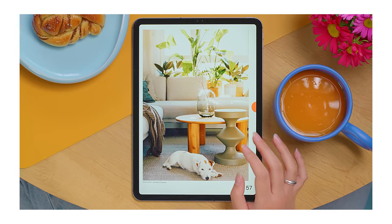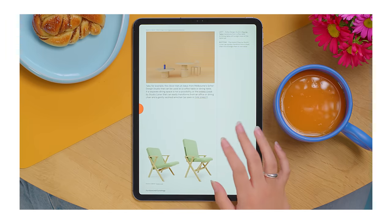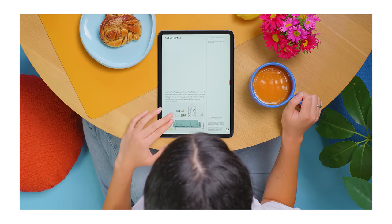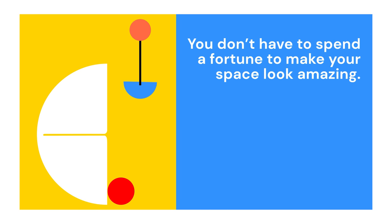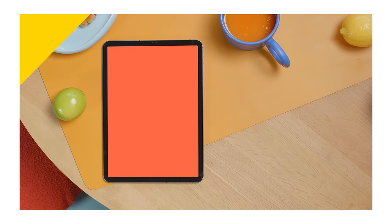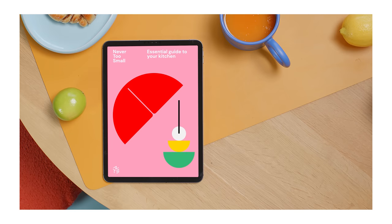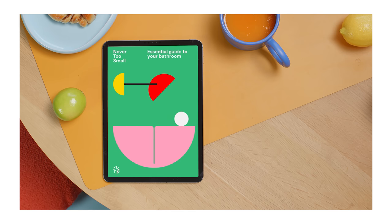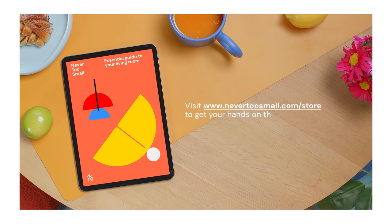Discover your own personal style, choose the right furniture for your space, be brave with DIY, and make your small living room feel bigger — we will help you do it all. You don't have to spend a fortune to make your space look amazing. The Never Too Small essential guide to designing your living room is the first in our essential guide series. Download your guide and start creating your very own Never Too Small inspired living room today.